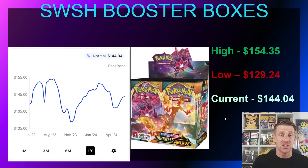Darkness Ablaze got reprinted like crazy. Right around the holiday season of 2022 there was a ton of product reprinted — Vivid Voltage, Darkness Ablaze, Evolving Skies, Chilling Reign, another print run of Fusion Strike — which really crippled the market. Darkness Ablaze wasn't very popular to open outside of the Charizard VMAX, and that's just a regular Charizard VMAX with no rainbow rare. Because of that it has not performed well, dropping to a one-year low of $129.24 in November 2023, and currently sitting near MSRP at $144.04.